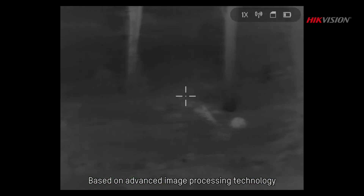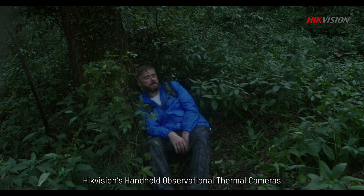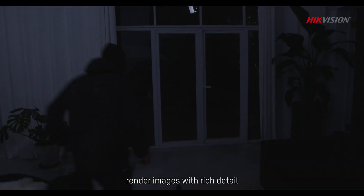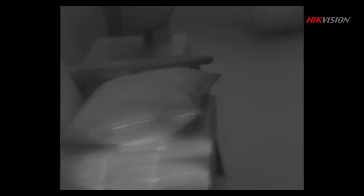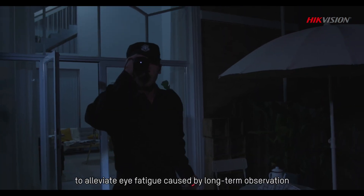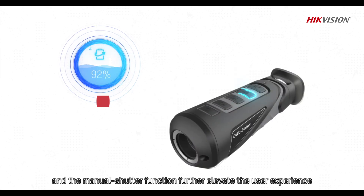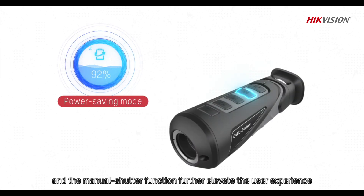Based on advanced image processing technology, HikeVision's handheld observational thermal camera renders images with rich detail and provides an OLED display to alleviate eye fatigue caused by long-term observation. A power-saving mode and the manual shutter function further elevate the user experience.